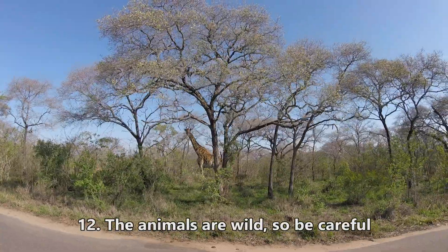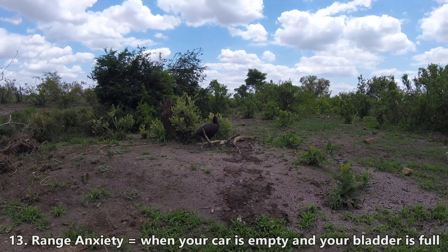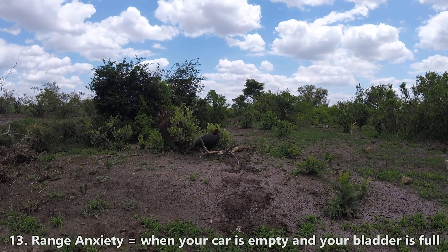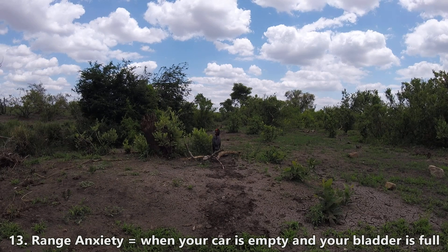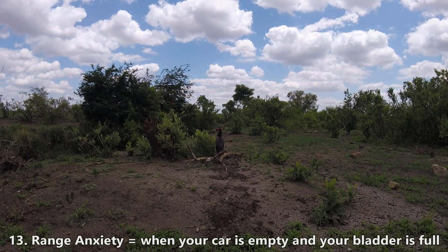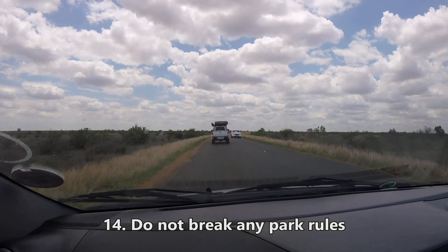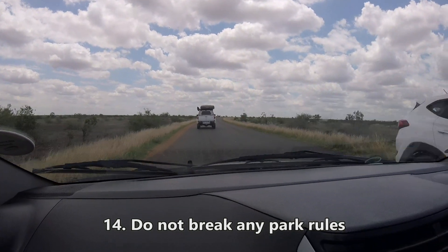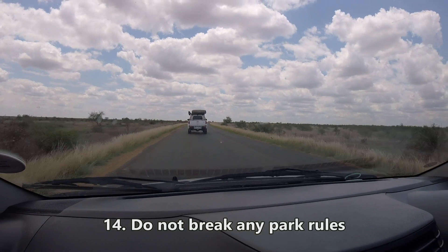The animals are wild and dangerous — it is not a zoo. When you're on game drives, range anxiety is a real thing, so fill your vehicle at every opportunity and take every opportunity to use the facilities. Please do not break any of the park rules: don't litter, especially don't feed the animals, and please be on time for the gate. Just respect the rules.